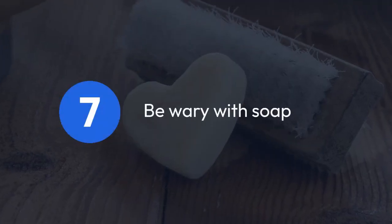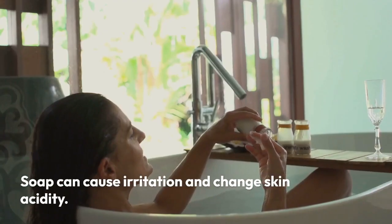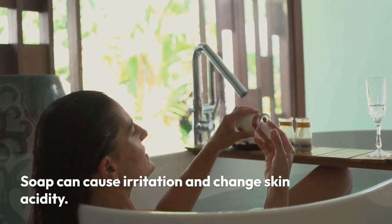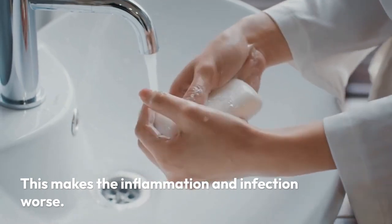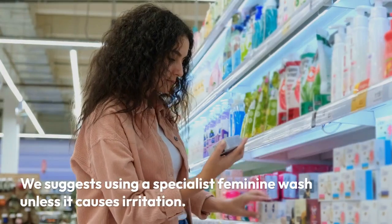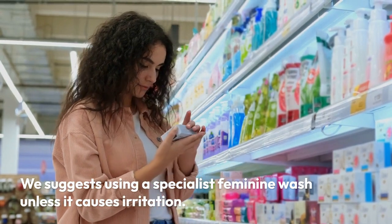7. Be wary with soap. Soap can cause irritation and change skin acidity, which makes the inflammation and infection worse. We suggest using a specialist feminine wash, unless it causes irritation.